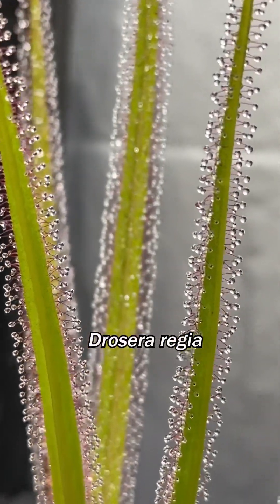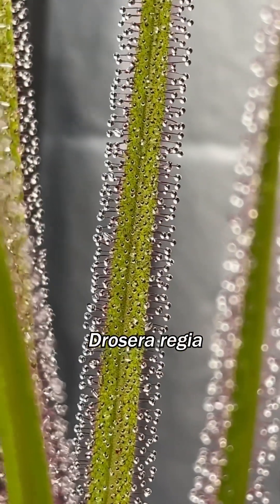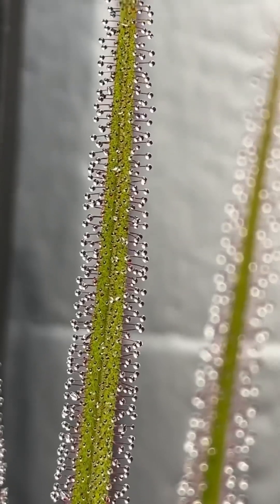And the king of dew — the juiciest drops on here. So delicious. Mouth-watering.